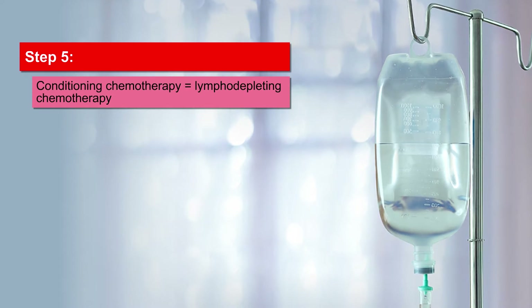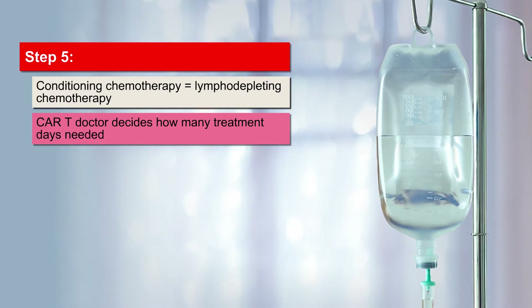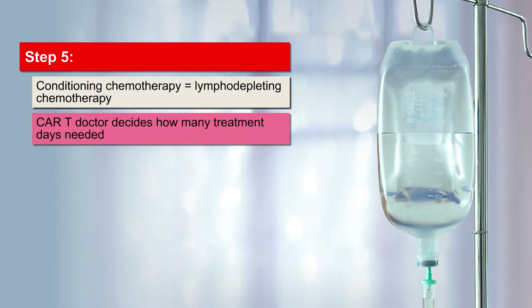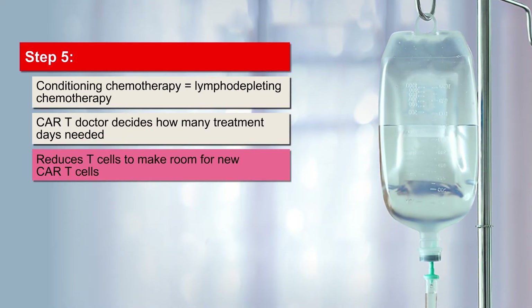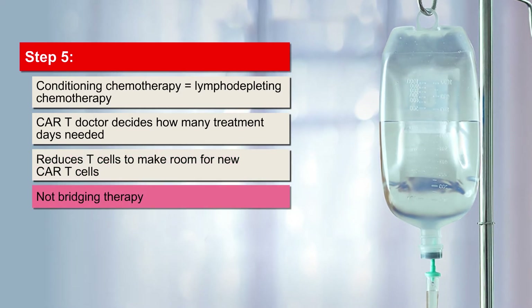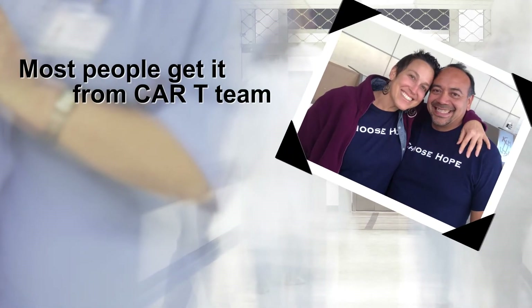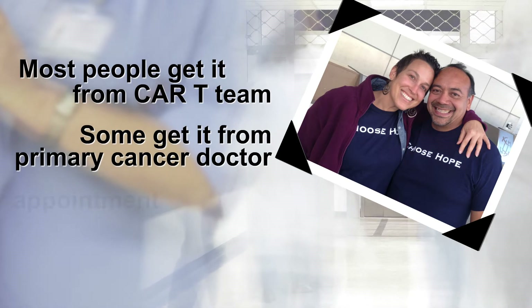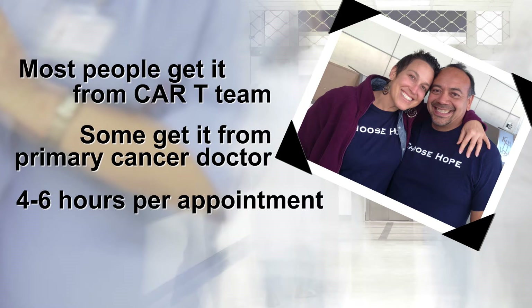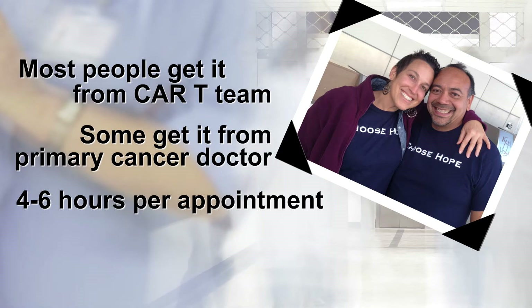Step 5. You will be treated with conditioning chemotherapy, which might also be called lymphodepleting chemotherapy. Your CAR-T doctor will decide which chemotherapies you will receive and how many days you'll need. This is done to make room in your immune system for the new CAR-T cells — it is not the same as bridging chemotherapy. Each appointment will typically last 4 to 6 hours, but the exact length may differ.